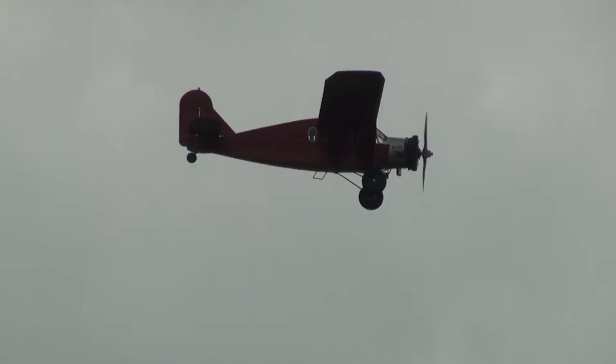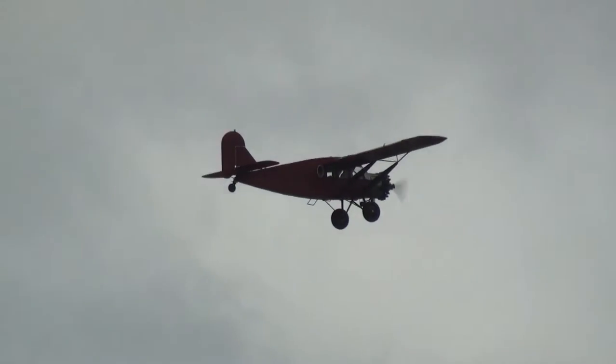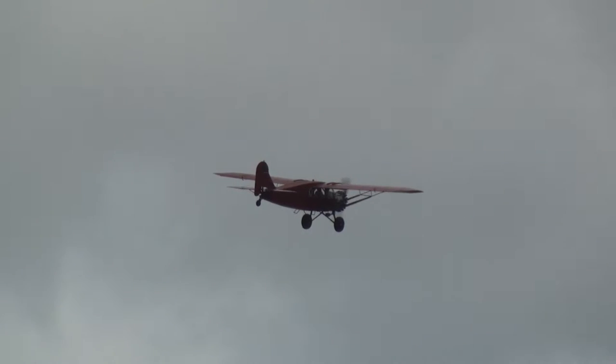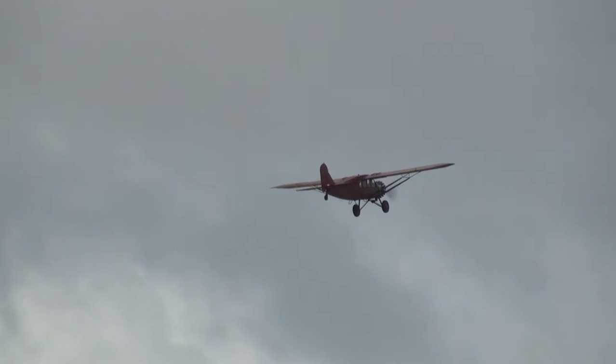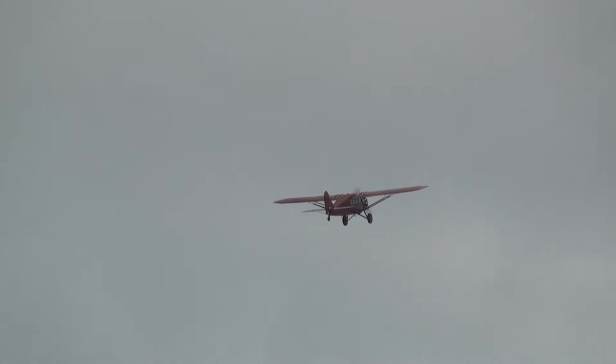That's a Pratt & Whitney 400 horsepower 985 nine-cylinder gasoline engine that you hear there. Hear that? Yeah, that's beautiful. That's a 985 — 400 horsepower from that. Now the original airplane had a 300 horsepower right whirlwind.